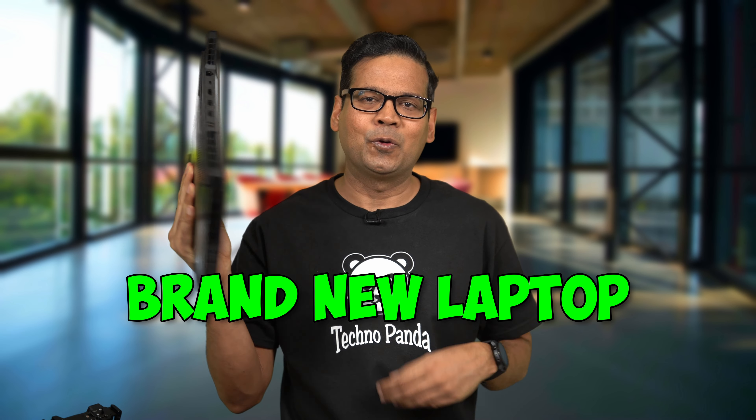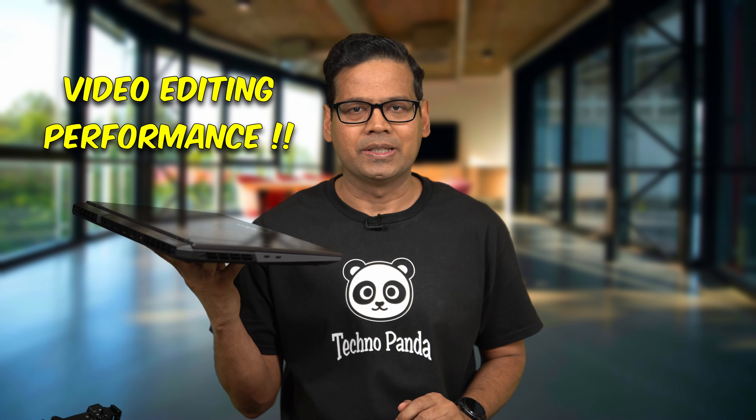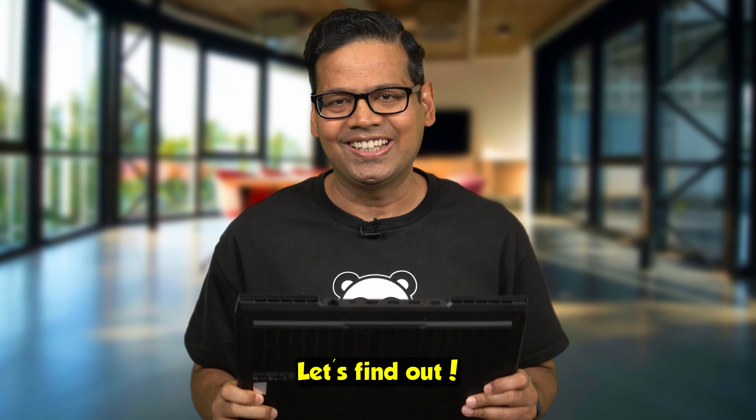This brand new laptop from Lenovo boasts desktop-class gaming and video editing performance. So is it the best gaming and content creation laptop that you can buy in the market right now? Let's find out!